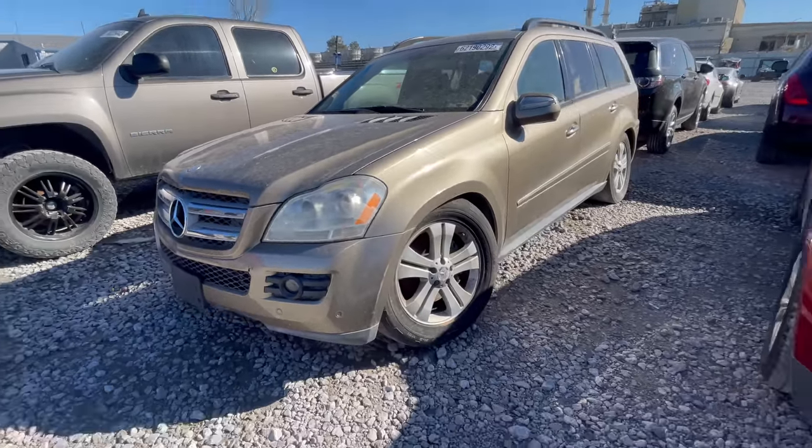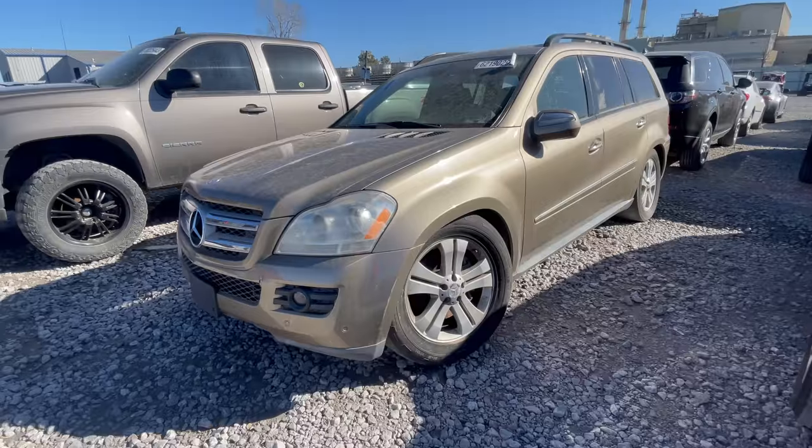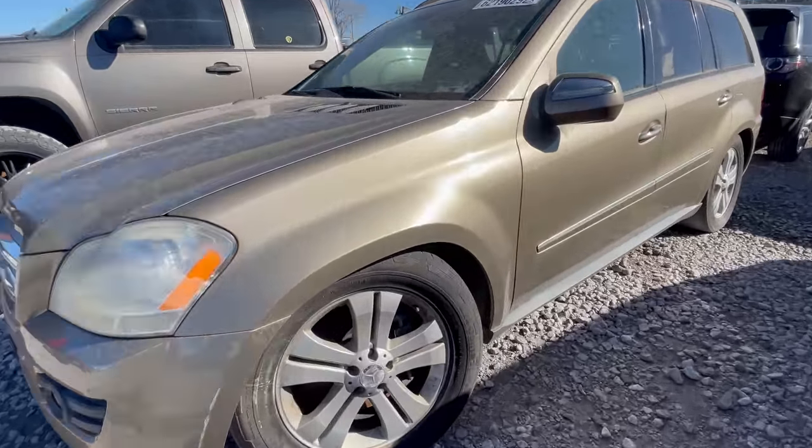We'll put her back how we found her and then we will move on to the next one. This is really interesting, really really cool. So you want to climb some rocks? Maybe go to the soccer game with your kids? How about a 2009 Mercedes GL450 — Mikey had one of these.